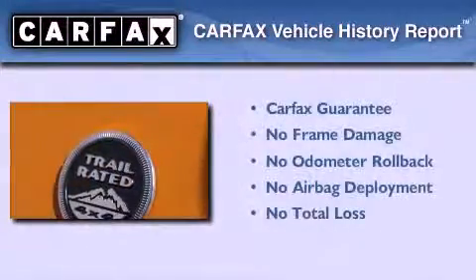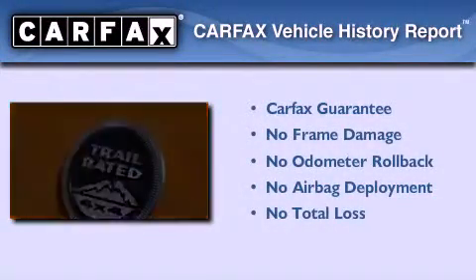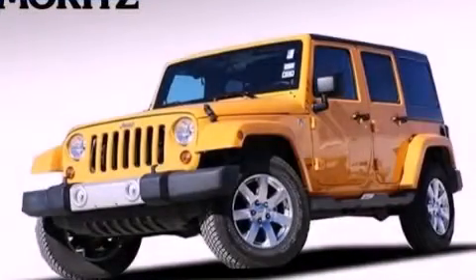This vehicle has fewer than 14,000 miles on the odometer. Not to mention that this Jeep qualifies for the Carfax buyback guarantee. Please call today to reserve this vehicle for a test drive.